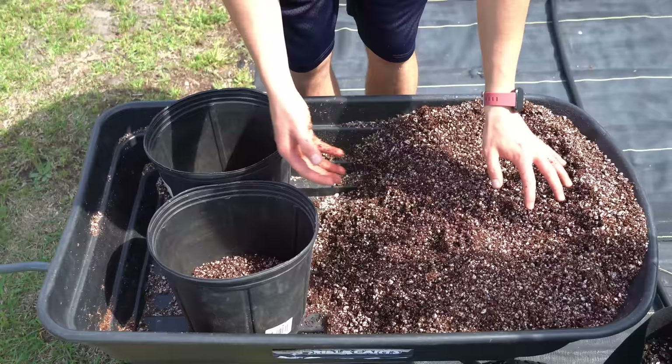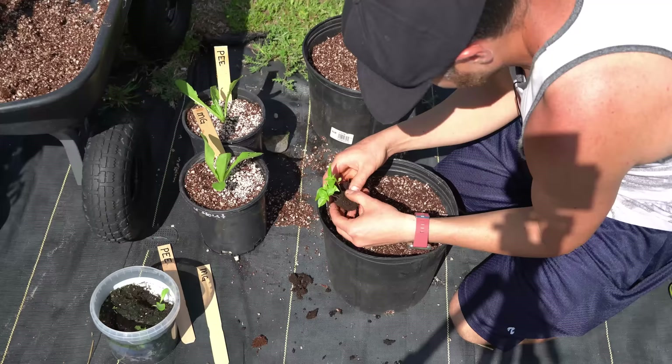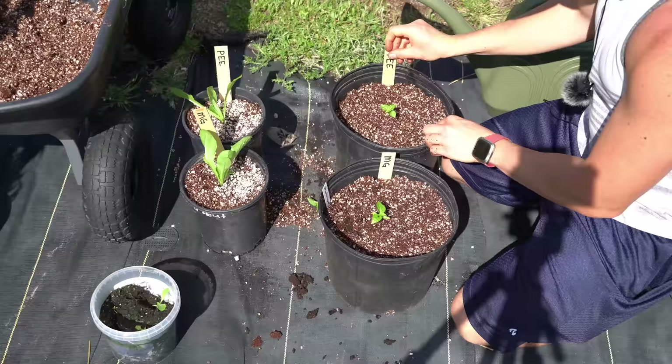I up-potted the experimental plants, choosing virtually identical seedlings, placing them in identical mix and the same size containers. After they were all planted, I watered them in with rainwater from my rain barrels only — no fertilizer — so the medium is as inert as possible and the seedlings are about as equal as possible.